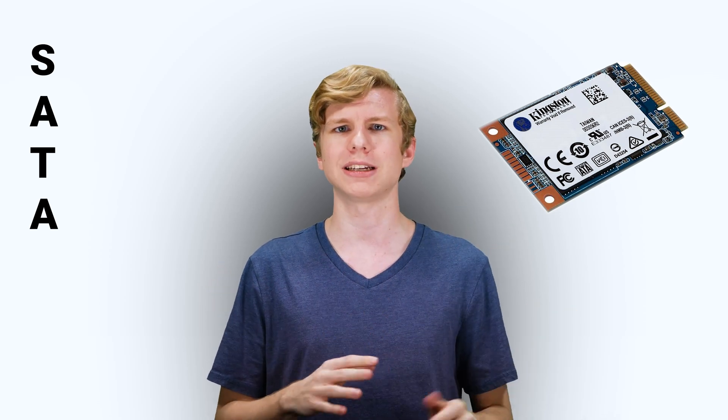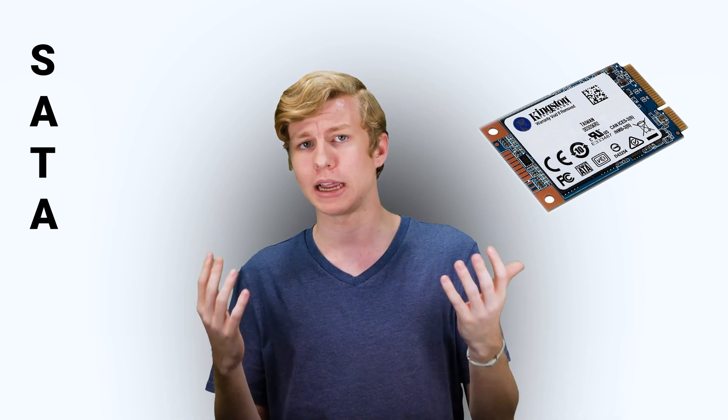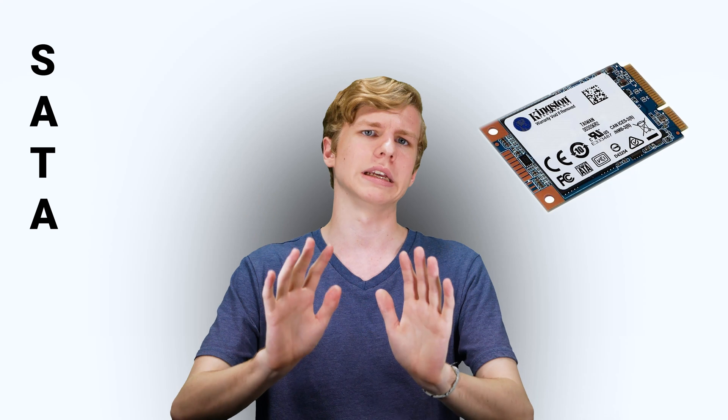SATA SSDs also sometimes come in the mSATA form factor. That's mostly in laptops, and it's mostly been replaced by M.2, which we'll cover in a second.